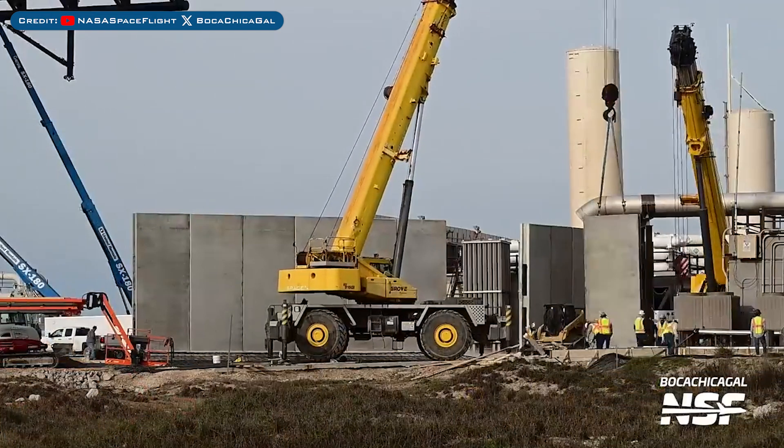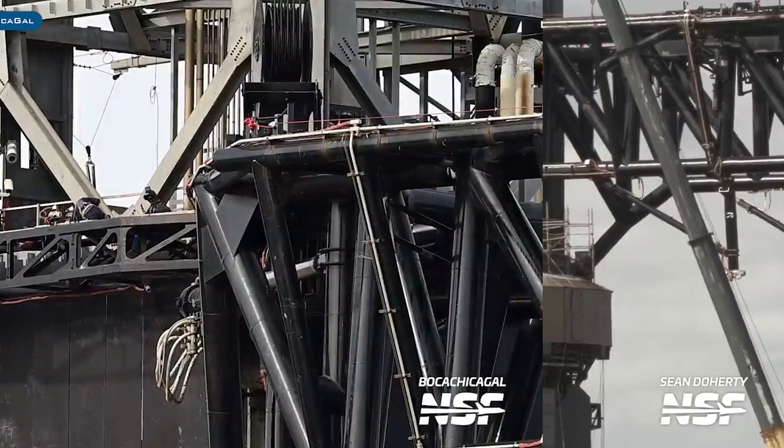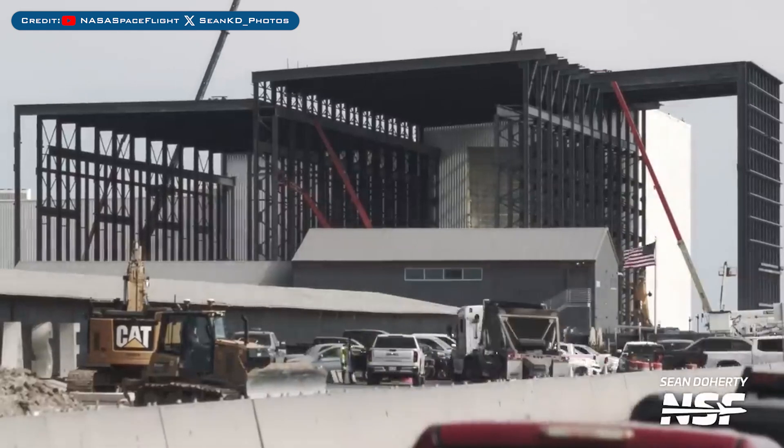Heading to Boca Chica, the wall continues to be assembled at the launch site. Work continues on the orbital launch mount as they continue to prepare it for the next flight, and work also continues on the chopsticks. Here's a look at the progress on the expansion of the Star Factory production building.